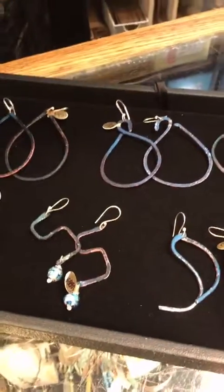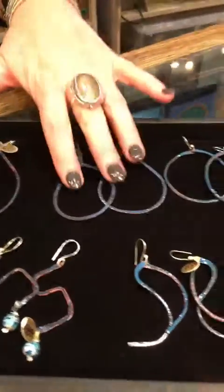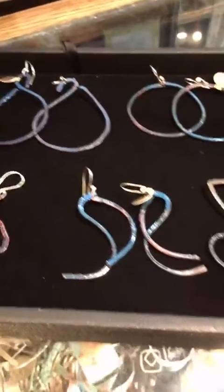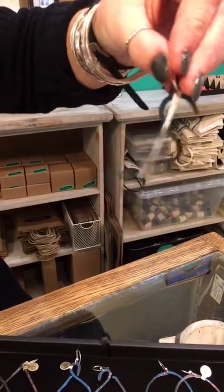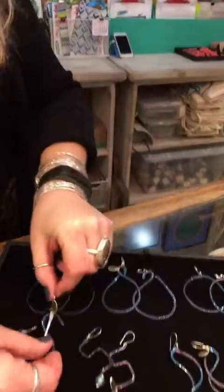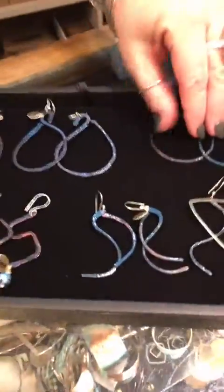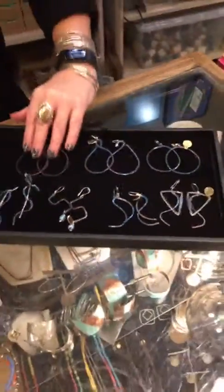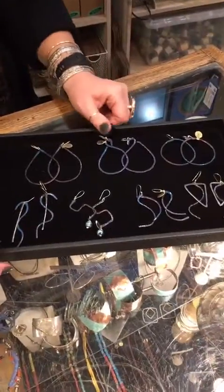These are new earrings. To give you guys price ranges: $95 for this pair, $95 here. This pair is $80 with the sterling slivers. And this is all we have so far in this collection — just the seven pairs. It'll probably be six by the end of the day because I may have to grab a pair for myself.